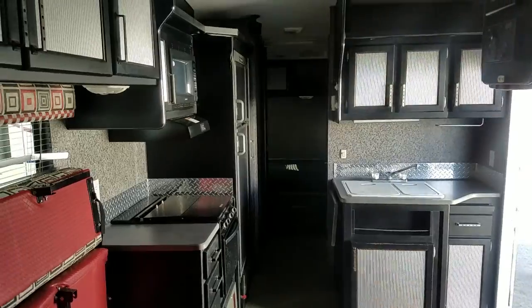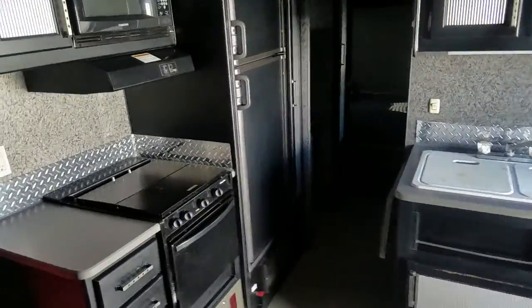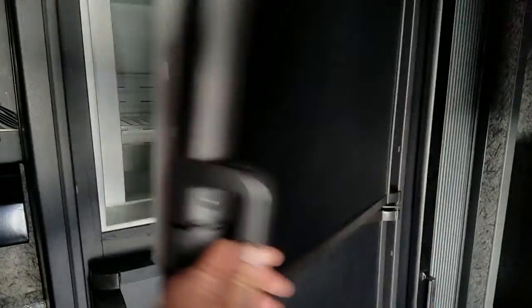Over on this side we've got the kitchen. I tested the air conditioner and the heat — they work. The microwave works, the stove works. The refrigerator: I've got it to power on and it appears to get cold fine.